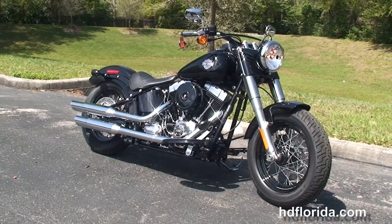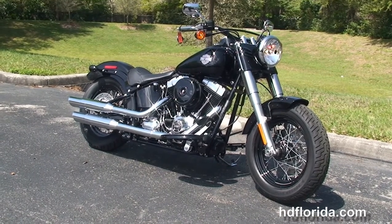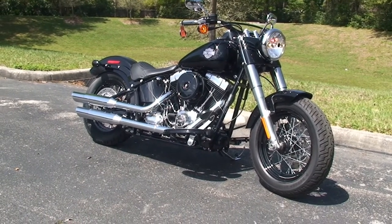For more information on this Softail Slim with only 102 miles on it, click on the link below. To view the rest of our remarkable inventory, visit us at TampaHarley.com where we're always open 24-7, and remember to have one rocking, smoking, thrill-filled Harley day.